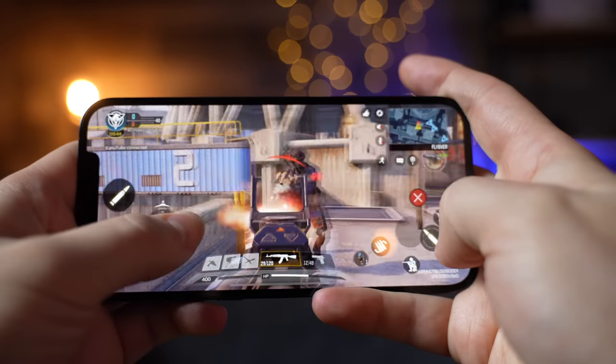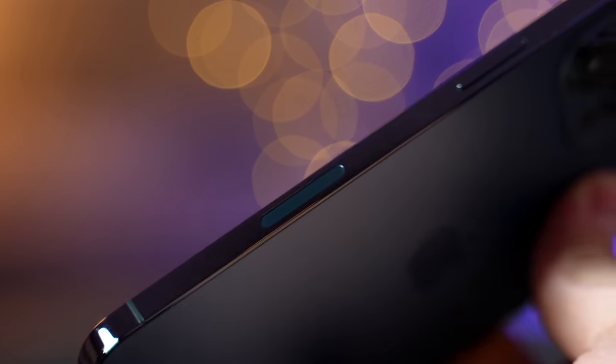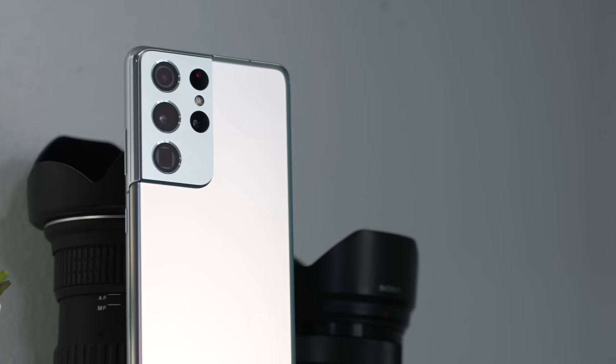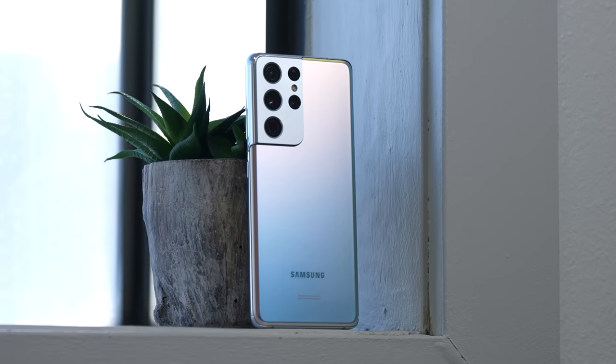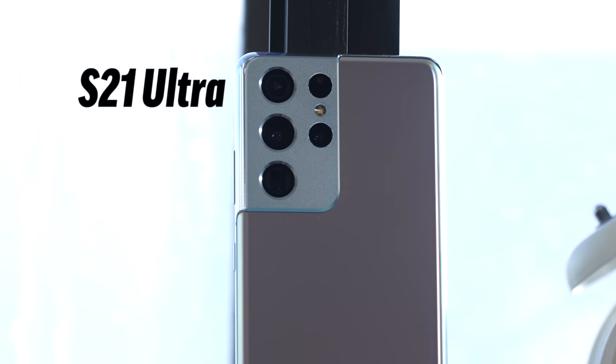I've been an iPhone user ever since the iPhone 6, and now I own an iPhone 12 Pro Max, which I love because of the super immersive 6.7-inch display and the new square-edge design that makes it feel fresh and unique. However, Samsung just released the brand new S21 Ultra, and I've been playing around with it for the last week or so, and I've gotta say that I'm really impressed, but there are also a couple of things that I'm disappointed about.